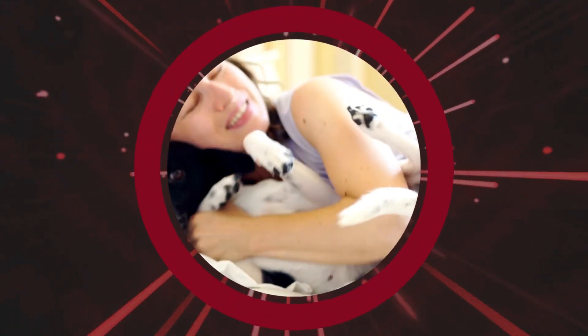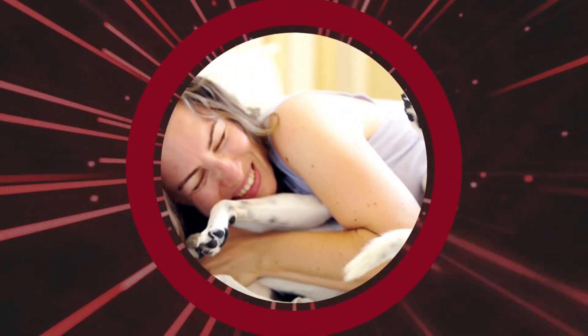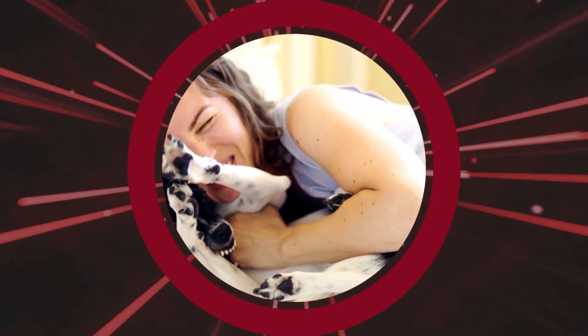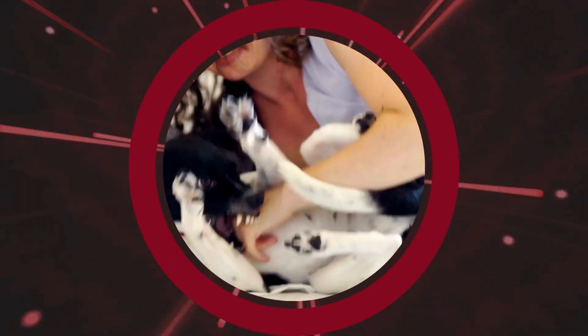Tip 8: Minimize Stress. Reduce stressors in your pregnant dog's environment. Avoid loud noises, excessive handling, and major changes in routine or environment, as they can negatively impact her well-being.